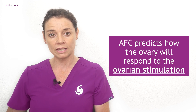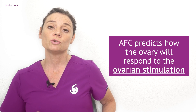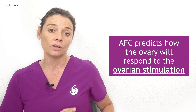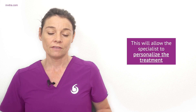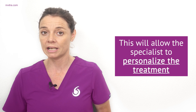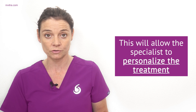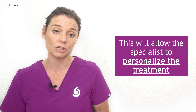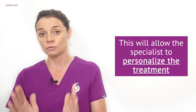Knowing your antral follicle count not only gives you an idea of ovarian reserve but also helps the specialist in IVF treatment to know how the ovary will respond to ovarian stimulation. The higher the antral follicle count, the more oocytes the specialist can expect to obtain during egg retrieval. If you have a very high antral follicle count, your specialist may use certain drugs to limit the risks of ovarian hyperstimulation syndrome, whereby the ovaries have an excessive response to hormonal medication. Knowing your AFC helps the specialist tailor your treatment to suit your needs.